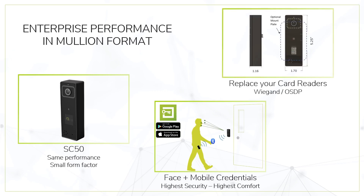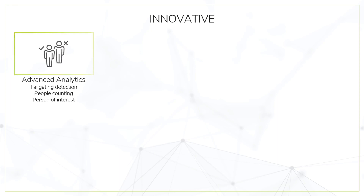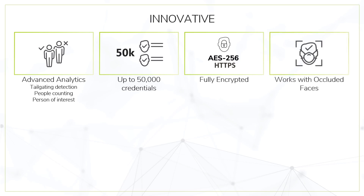If paired with mobile enrollment, the SC50 does not require an RJ45 connection and can be a direct replacement for your obsolete card reader. SaferScan is packed with innovation — for example, advanced analytics like tailgating detection, people counting, or person of interest, and up to 50,000 credentials capacity.